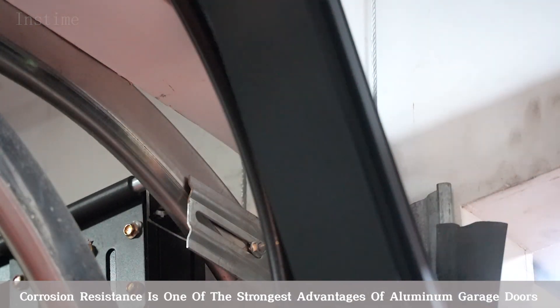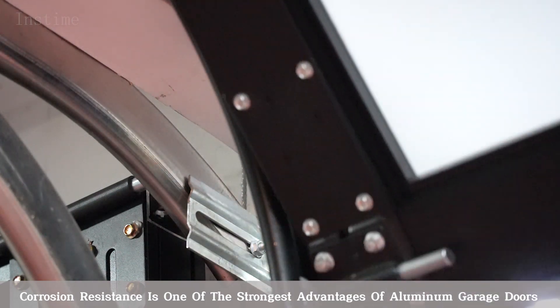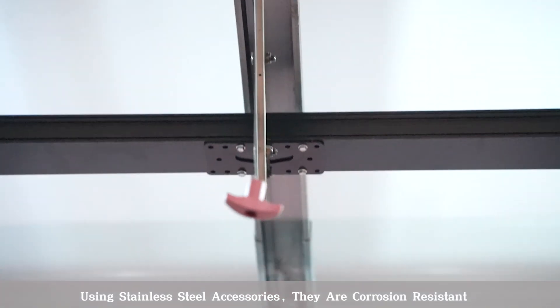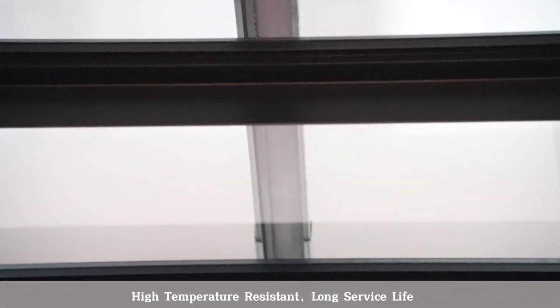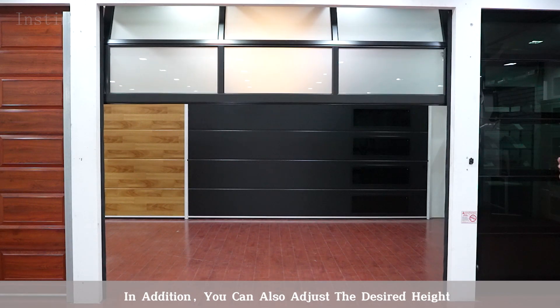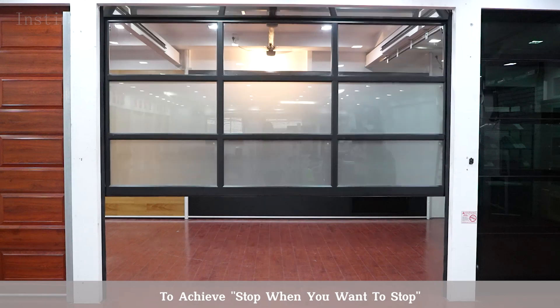Corrosion resistance is one of the strongest advantages of aluminum garage doors. Using stainless steel accessories, they are corrosion resistant, high temperature resistant, and have a long surface life. In addition, you can also adjust the desired height to achieve a stop whenever you want.